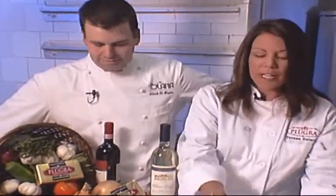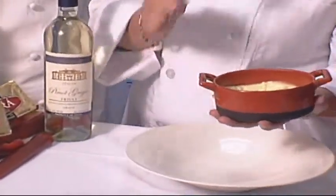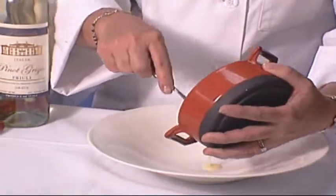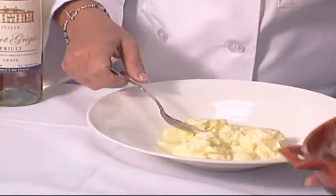What I've got here is the Plougra European Style Unsalted Butter, because you always want to control the amount of seasonings going into your dish, so we use the unsalted. It's all nice and whipped and soft and fluffy.